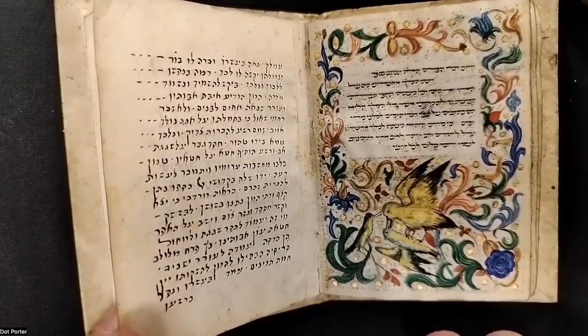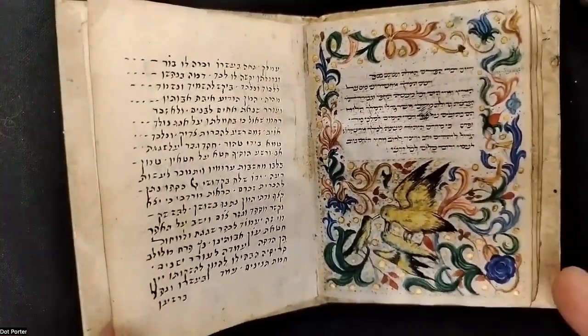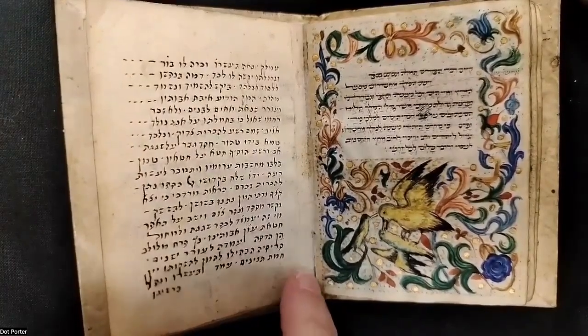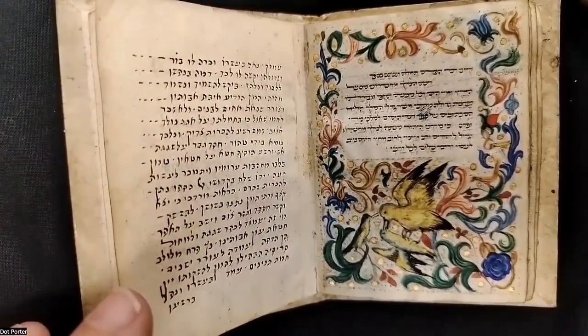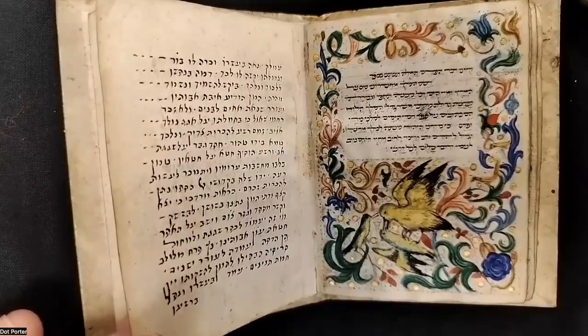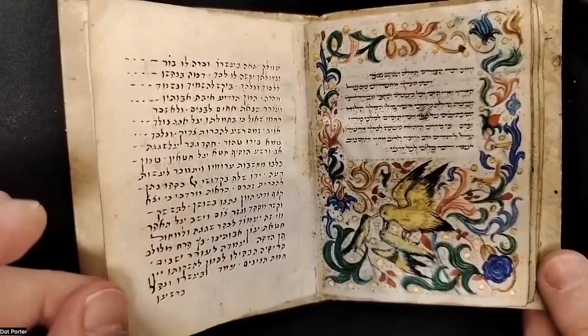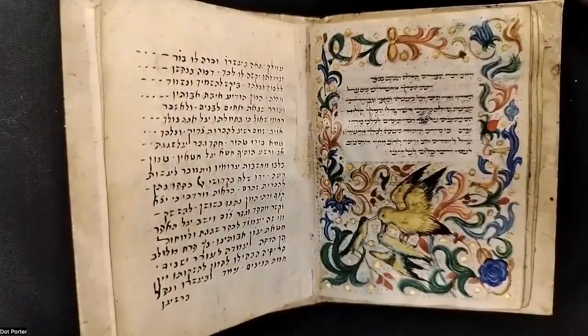The last leaf has been replaced — this is an added leaf, and I can see that because the parchment is a little lighter and it's been pasted to a tab. There are two liturgical poems written here, which are also used at Purim. So this section of the book would have been read at Purim. Jasmine says that's the liturgical poem or Piyut recited after the chanting of the scroll concludes. Very cool.